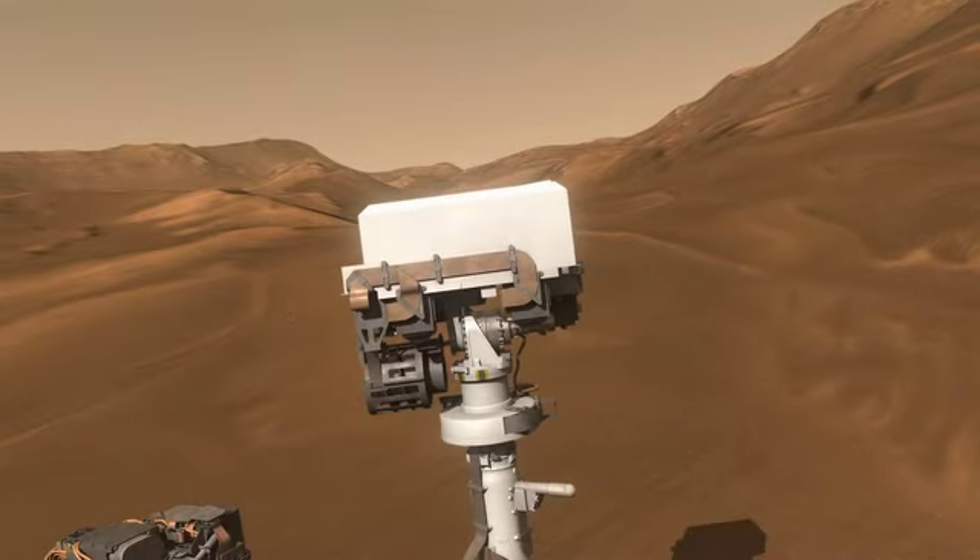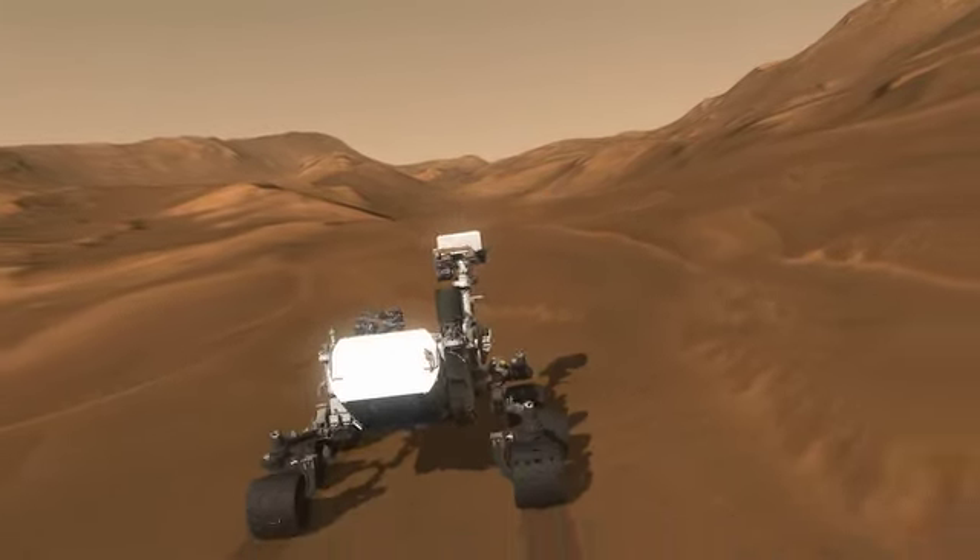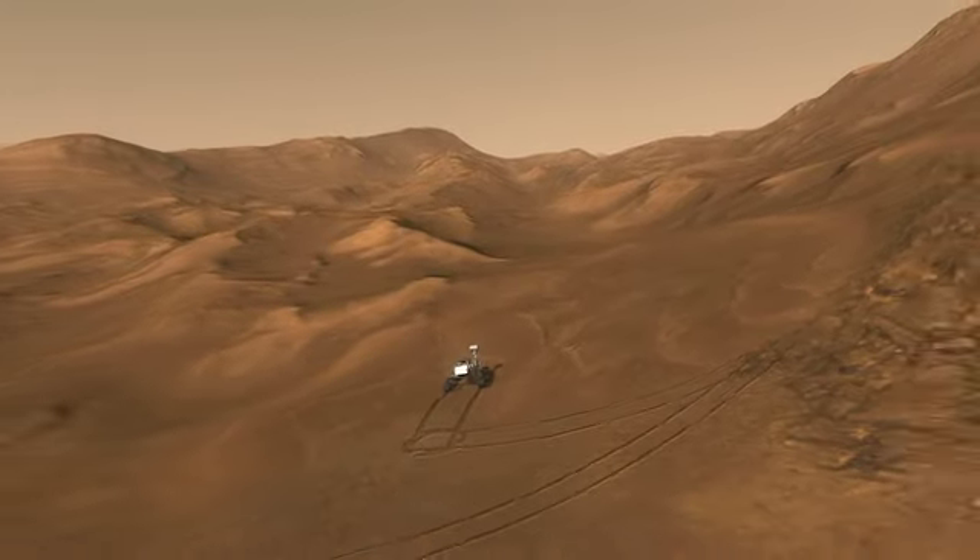Curiosity will be exploring the red planet for at least two Earth years, and there's no telling what we will discover.